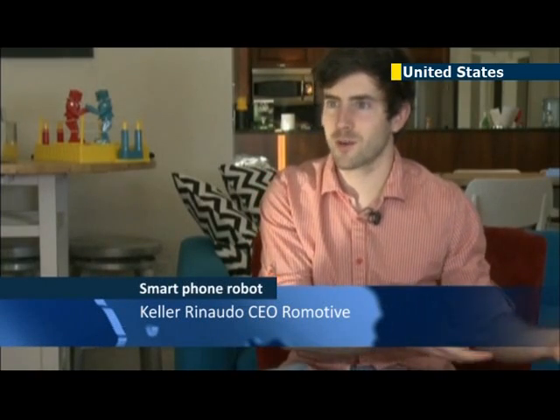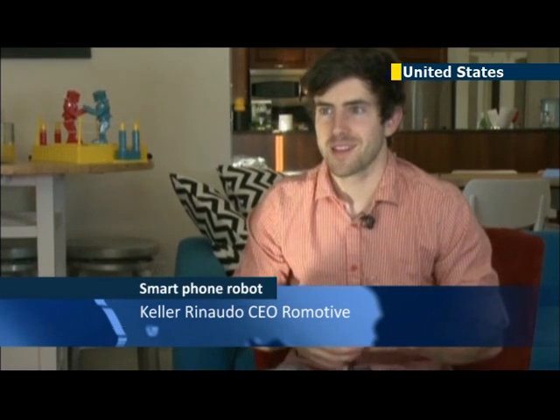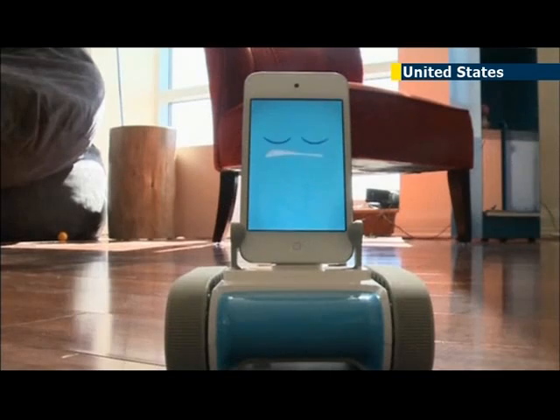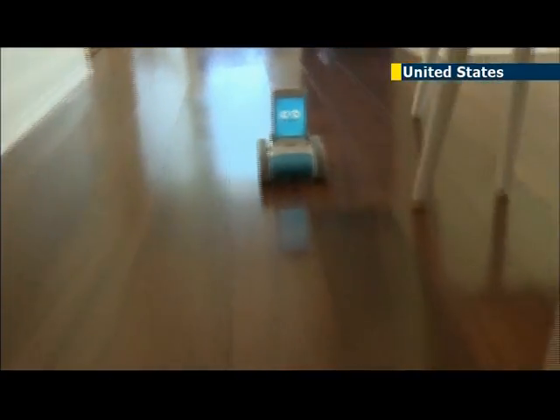What are you going to do with your old iPhone, or what are you going to do with your old iPod? That's a really cool answer — just take it and put it on a robot. That's right, Romo is the world's first affordable smartphone robot.